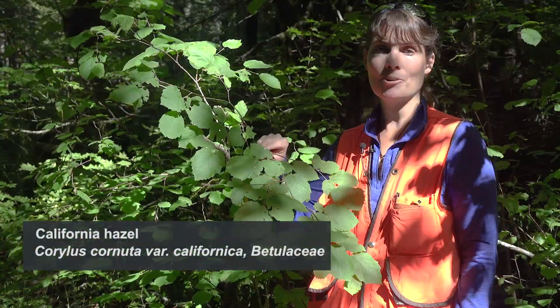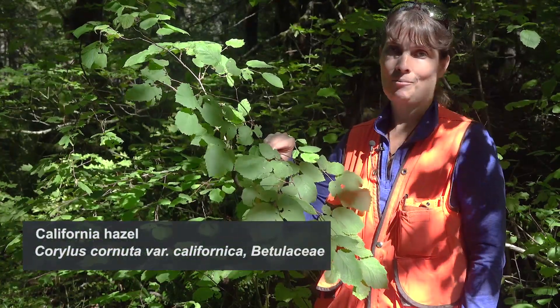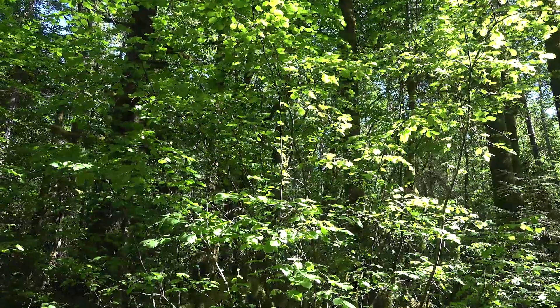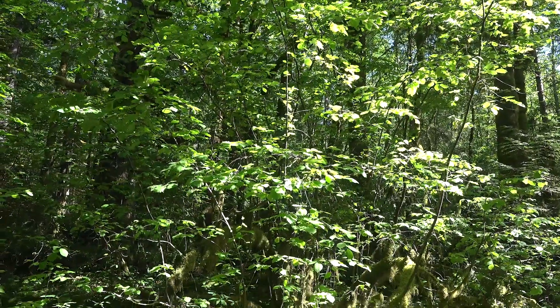What species is this? If you guessed Corylus cornuta var. californica, or beaked hazelnut, you are correct. Corylus cornuta var. californica is typically a loosely branched shrub.